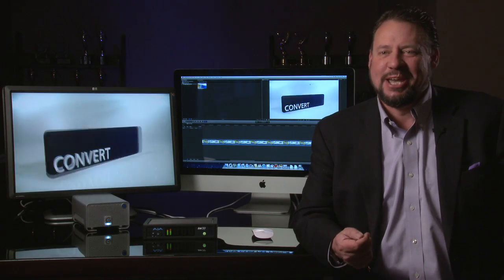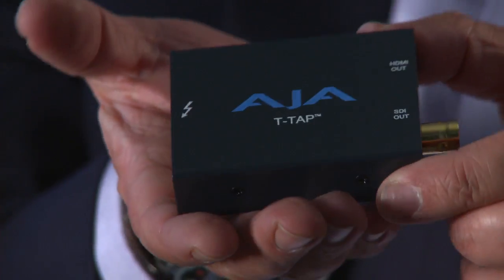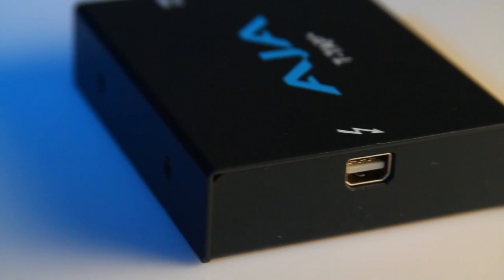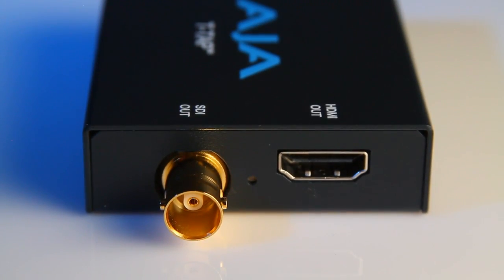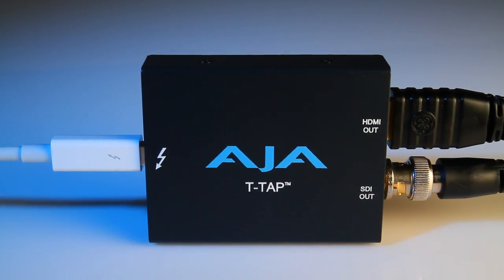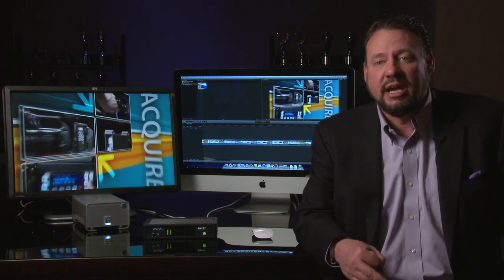It's a very exciting time at AJA to be utilizing Thunderbolt in so many different ways. With the new T-Tap, we provide the end user the ability to connect very simply through Thunderbolt to SDI and HDMI devices for output — that might be a 10-bit capable HDMI display, as we have here, or a full-blown SDI professionally connected device, whether cameras, decks, or other recording devices.